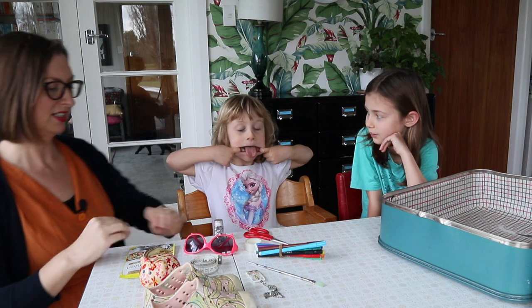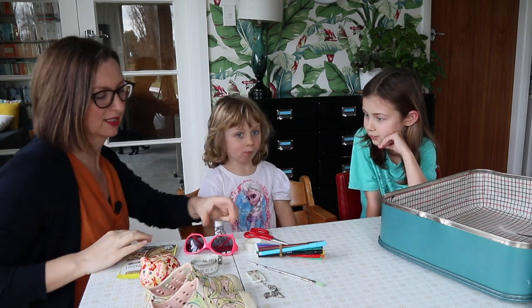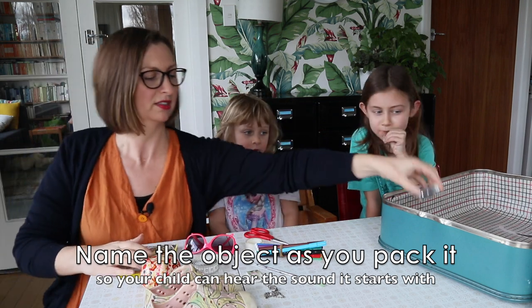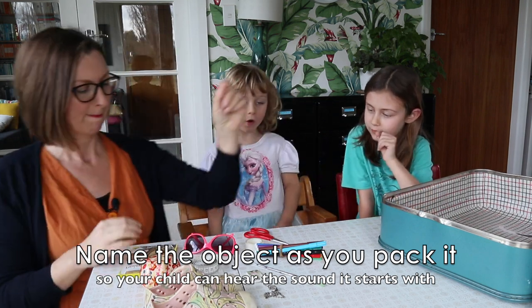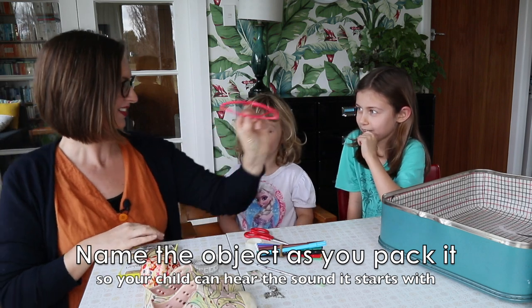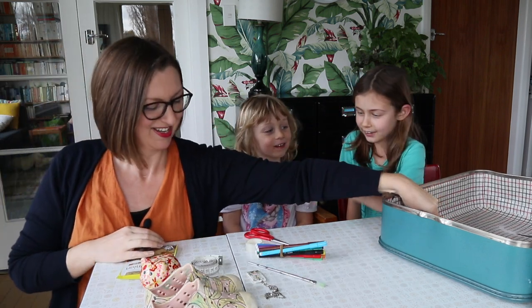Alright, ready? Here's my first thing that I'm going to take — some silver sequins and some sunglasses. Those are Isla's. They are.